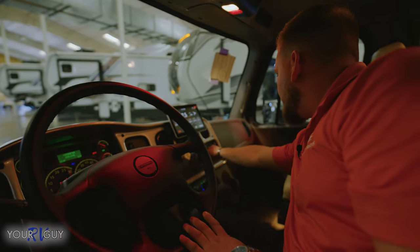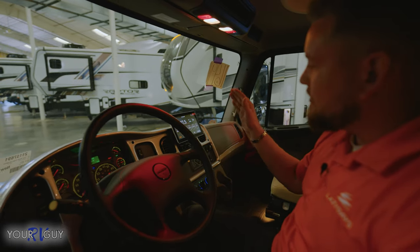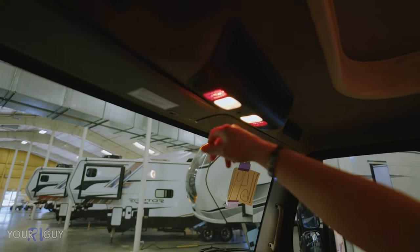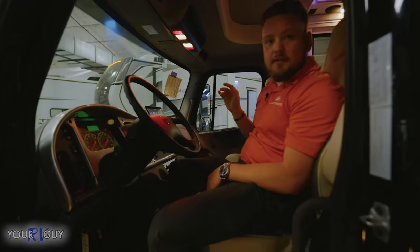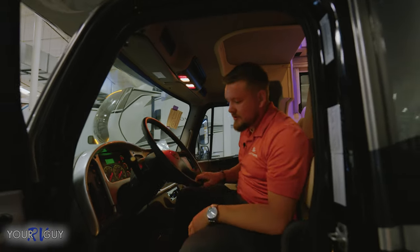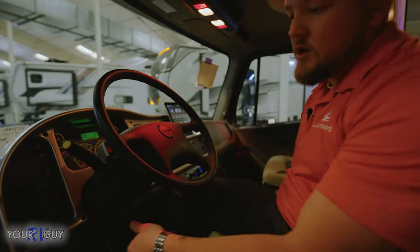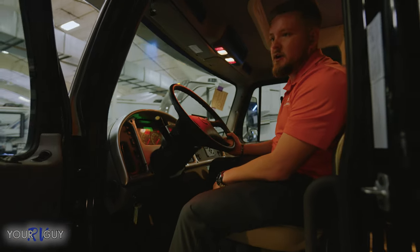You've got regen buttons, mirror heats, and a 10.1-inch screen with Apple CarPlay and Android CarPlay. They even give you a red light so when you're sitting here at night you're not ruining your eyes. You've got cubbies up top, the extra bed above, and everybody loves the truck horns. The ignition's right here, everything's easy to start. You also have a battery auxiliary right here so you can draw power from the house to the chassis to turn the coach back on.